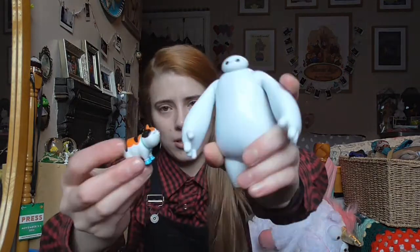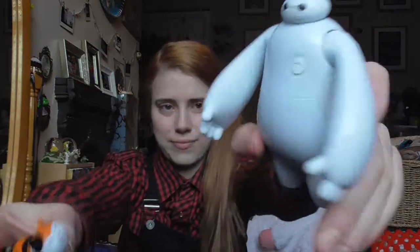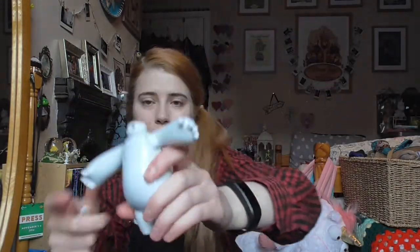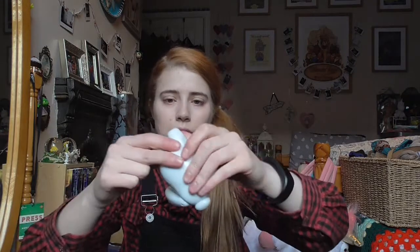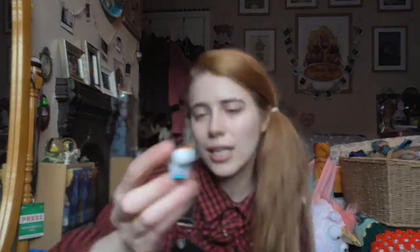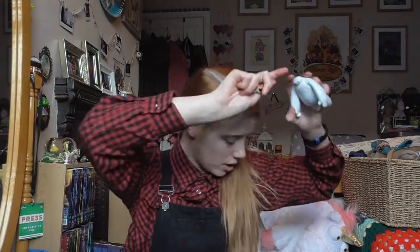This is a birthday present — a little Baymax and Mochi. He's got big arms and everything. I love Big Hero 6, I love Baymax. He's adorable and I need to find somewhere to put him.